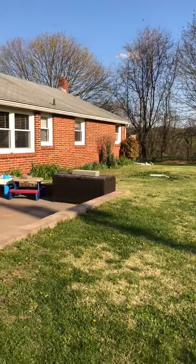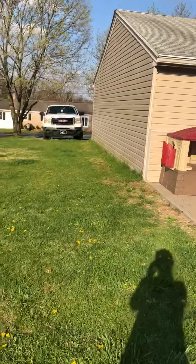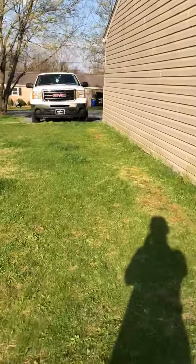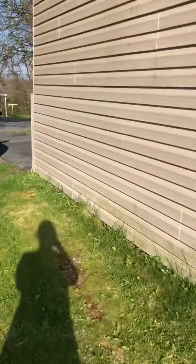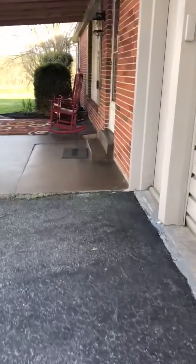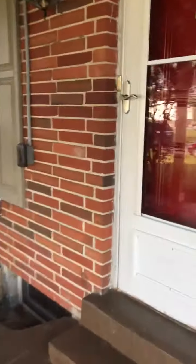Going back around to the patio once more and then back to the front of the house — we'll go inside. Going into the front door.